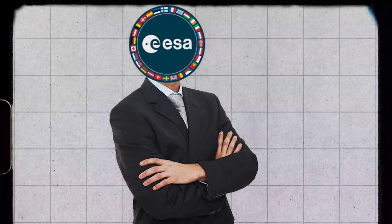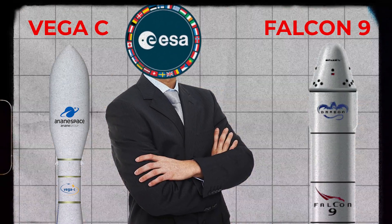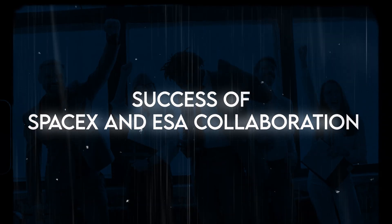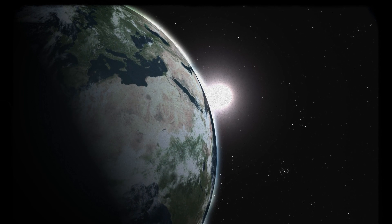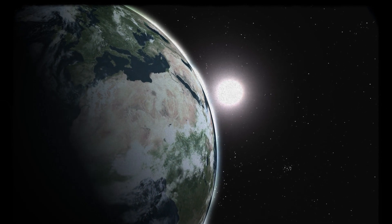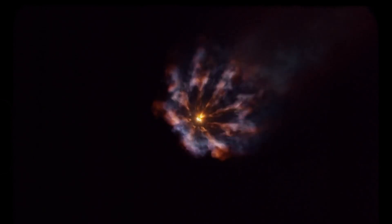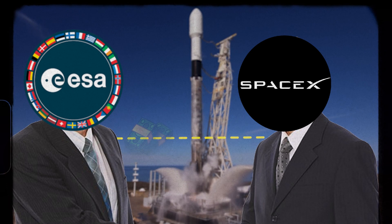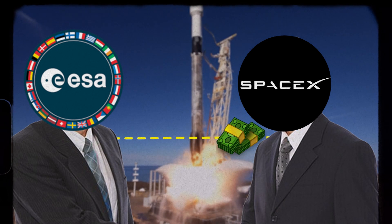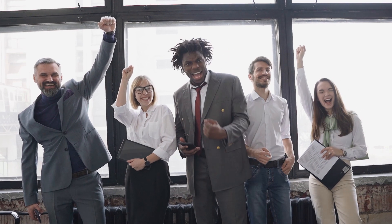ESA has also developed their own reusable launch vehicle, the Vega-C, and is utilizing SpaceX's Falcon 9 rocket for future missions. Since the start of the partnership in 2015, SpaceX and ESA have worked together to push the boundaries of space exploration. SpaceX has provided launch services for ESA's scientific missions, while ESA has contributed funding and technical expertise to SpaceX's efforts to develop more cost-effective and efficient launch vehicles.